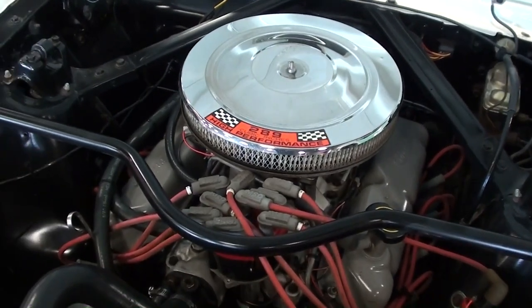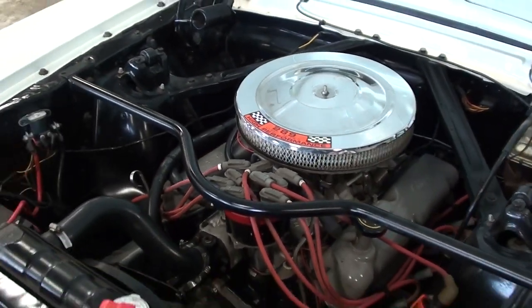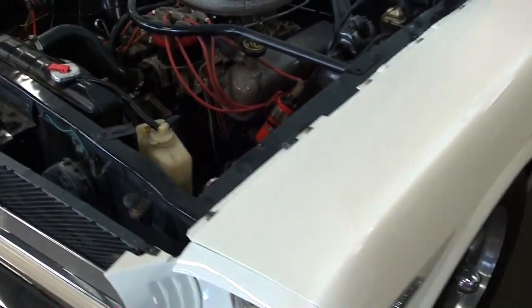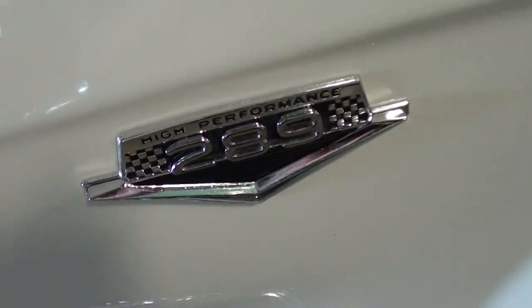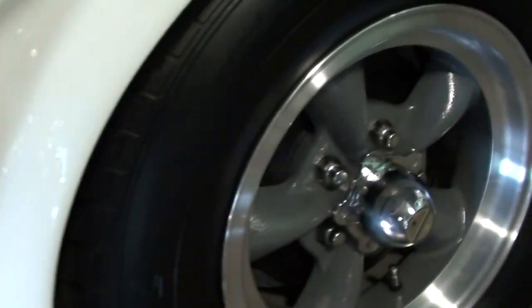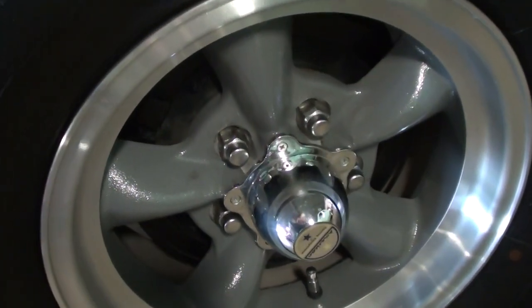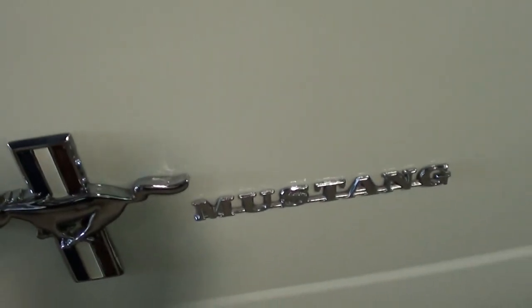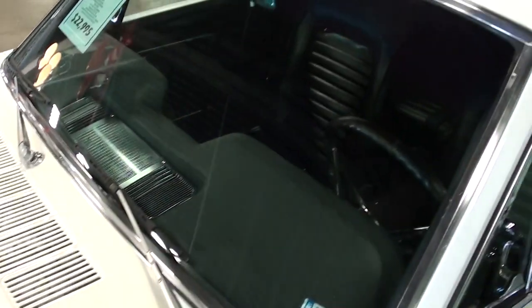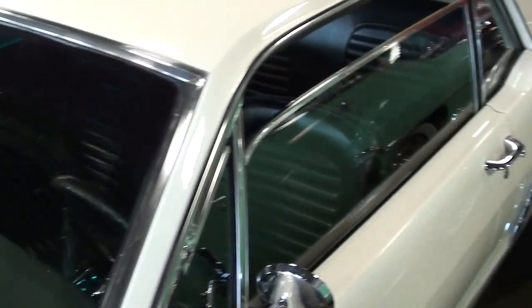Looking really sharp under there. You'll also notice it has strut tower bracing going across — very nice. Down the side it's got the 289 badges, a nice set of American Racing rims, and it still has the original drum brakes all the way around.